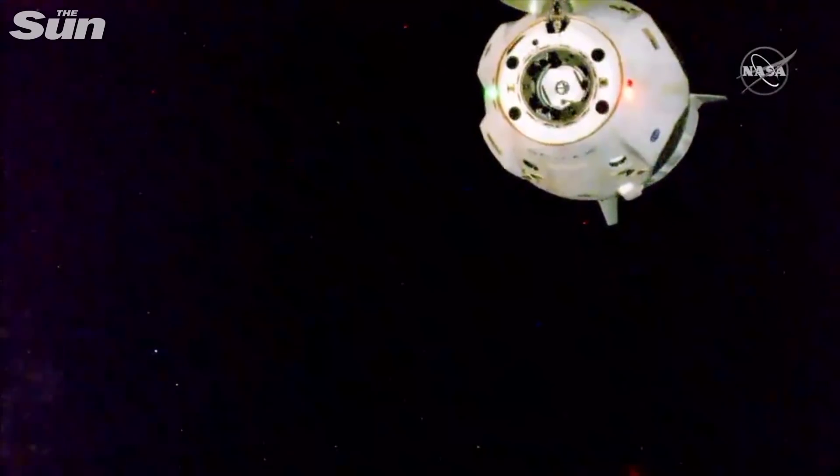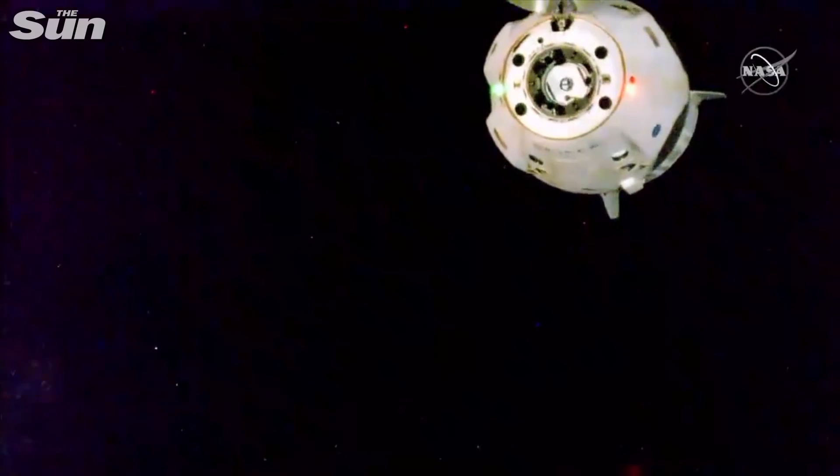Dragon SpaceX, depart burn zero complete. Copy, complete. Your advisers are up, go to the next one.